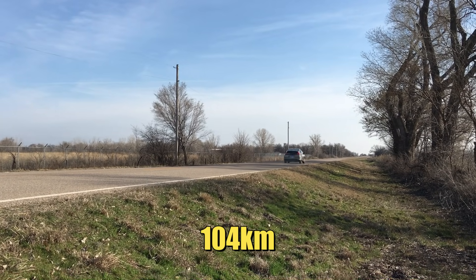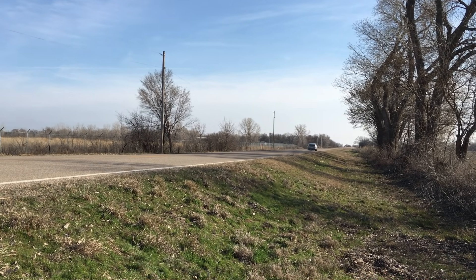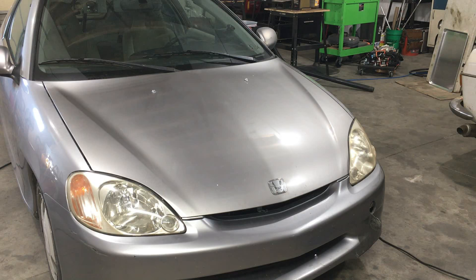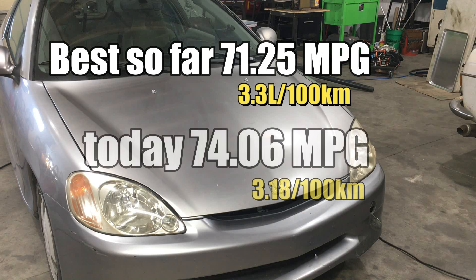After driving 65 miles, we headed back to the shop to check our fuel consumption. All the measuring and calculations are done. This car has delivered mind-bending fuel economy in the past, with a high watermark of 71.25 miles per US gallon. Despite the added load on the engine, today the car was able to get 74.06 miles to the gallon. Who saw that one coming? I certainly didn't.